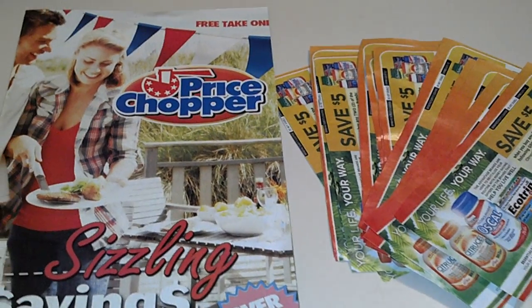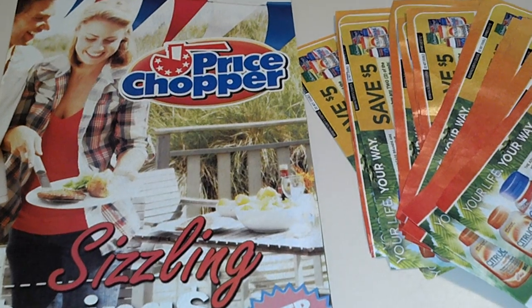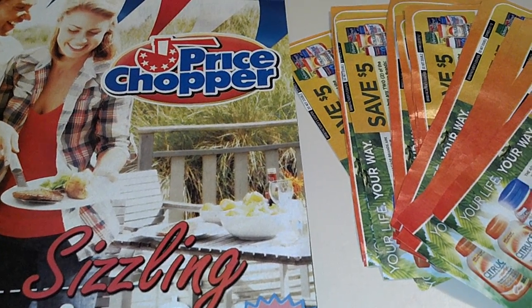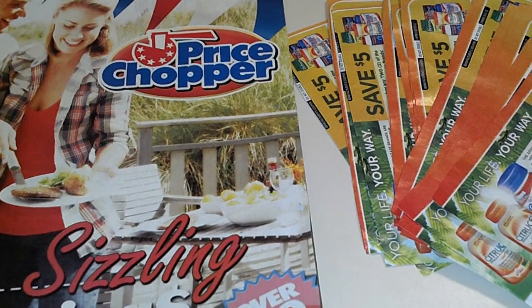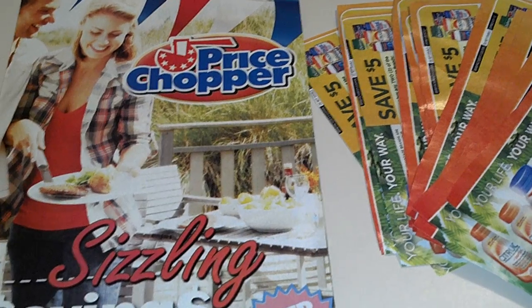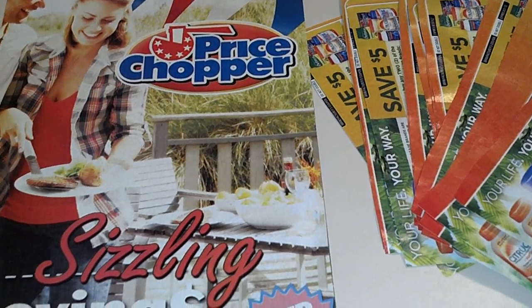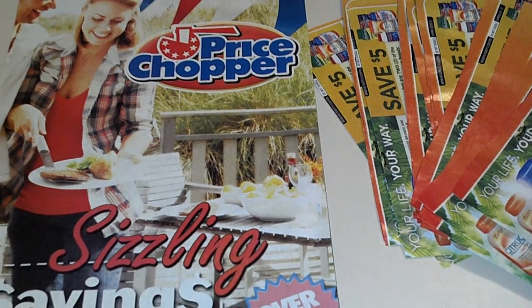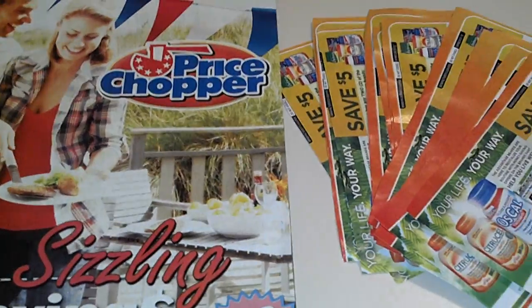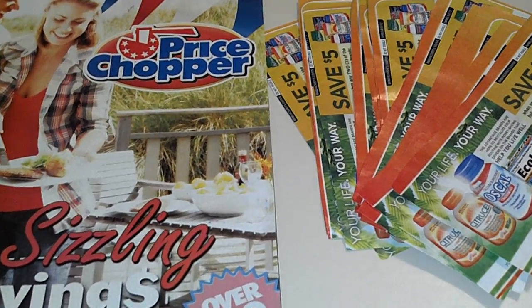Hey guys, it's Erica. Really late night video. It's Sunday, actually early Monday Memorial Day. I was kind of bumming because I seen everybody was getting the Ecotrin, either the O'Bridge or the Moneymaker deal at Walgreens. And I'm like, I don't have this $5 coupon everybody's talking about. I only had like a couple of the $1.50 off coupons.